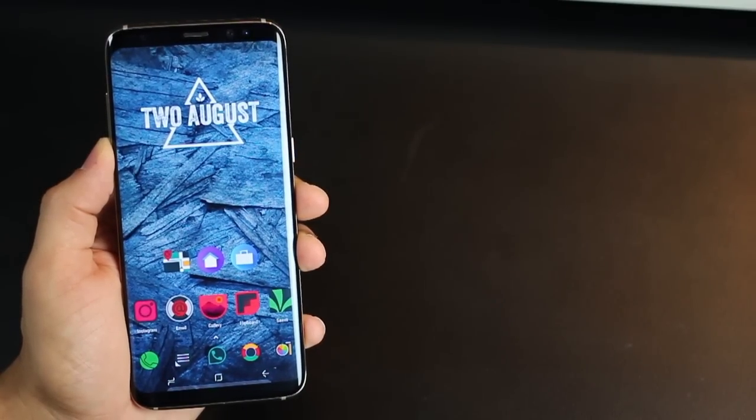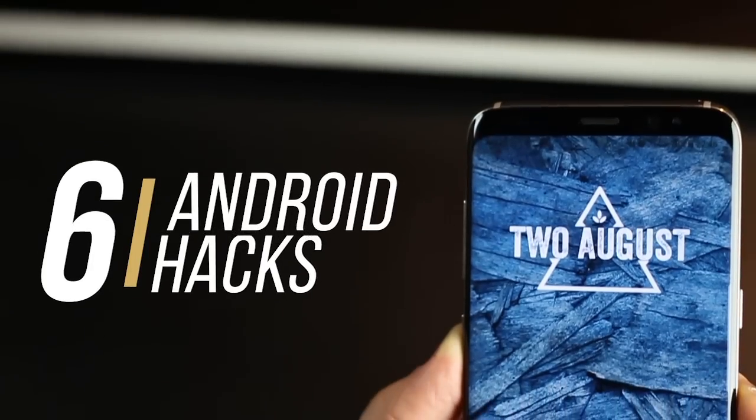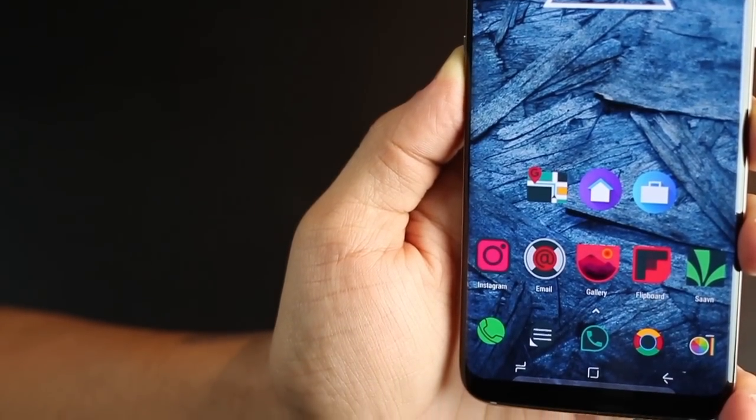Hey guys, I'm Karan Binani from MobiScrub and in this video, I am going to help you derive more out of your Android smartphone and ensure that you are faster and more efficient with it. You might know some of these hacks and you might not, but let's get you started.